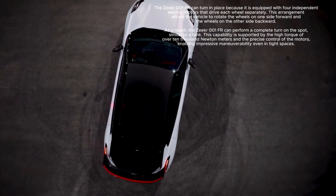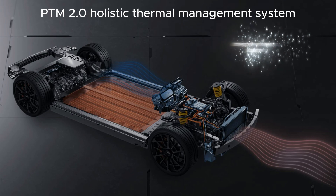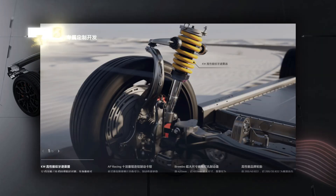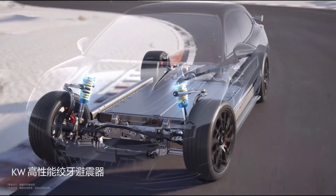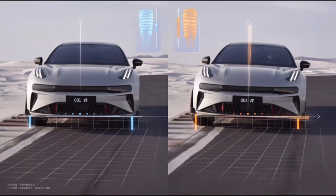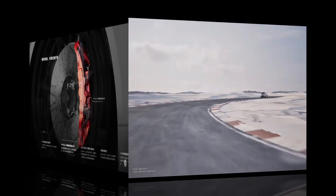The PTM 2.0 holistic thermal management system integrates heat sources such as the motor, battery, charging, and chips, enhancing vehicle cooling and thermal efficiency, boosting overall vehicle performance and reliability. The vehicle is also equipped with a KW high-performance coilover suspension with 12 stages of compression and 16 stages of rebound damping, allowing the vehicle height to be lowered by up to 35 mm for precise adjustment to various driving conditions.